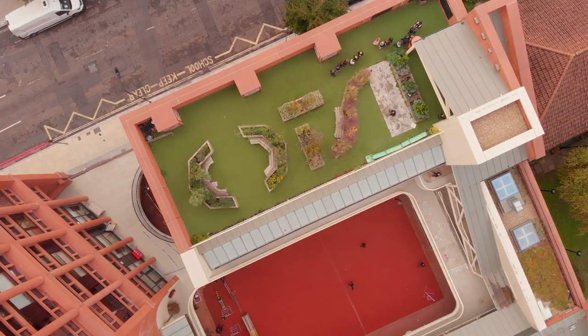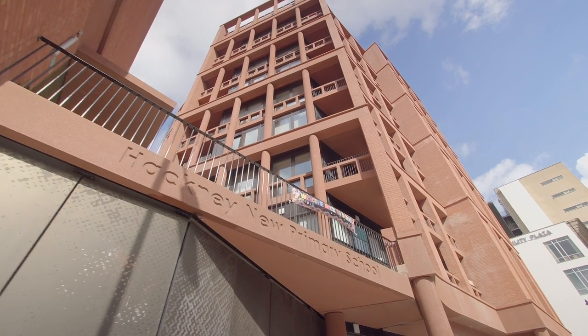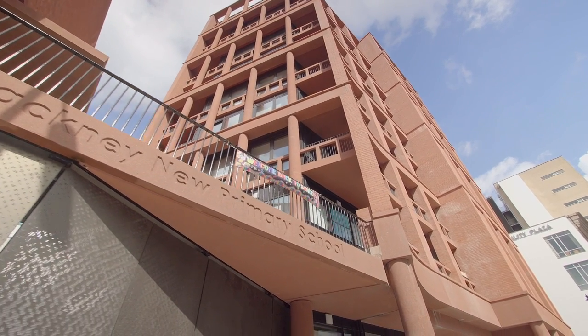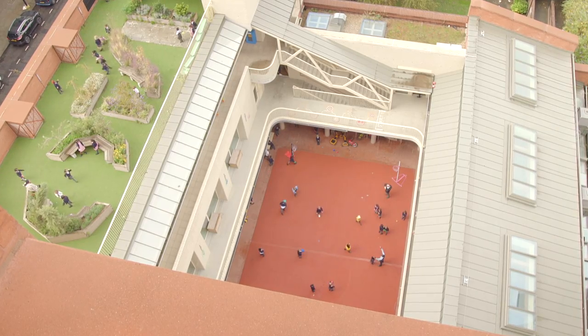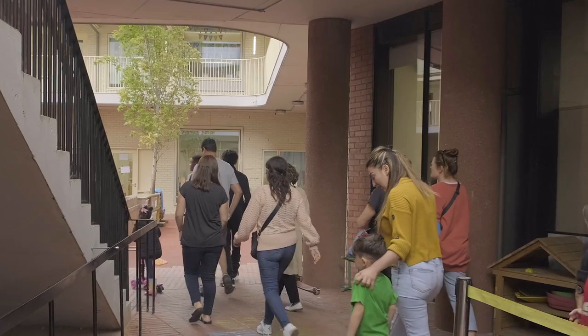We're standing in the courtyard in the middle of the school, and behind me you can see the apartment building. The two things were part of an equation that made both possible. A school was never going to be able to purchase a piece of land of this size, and so here the housing funds the school.